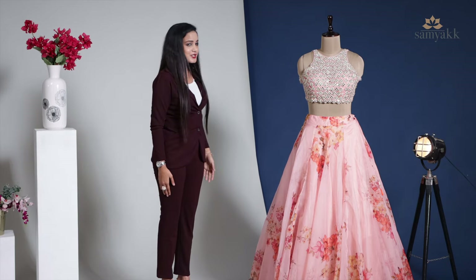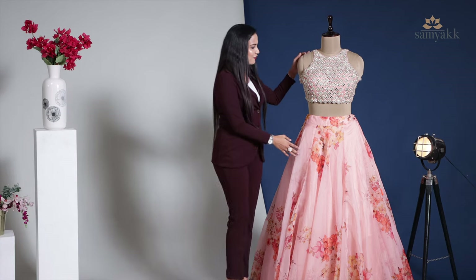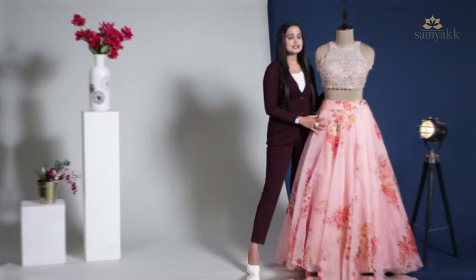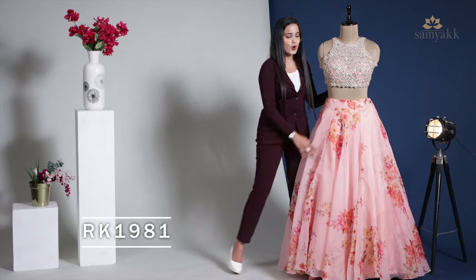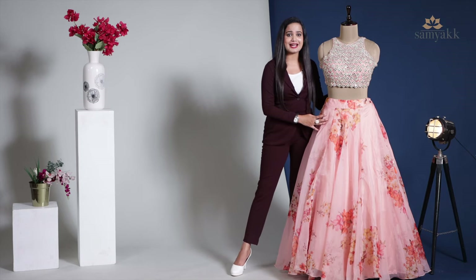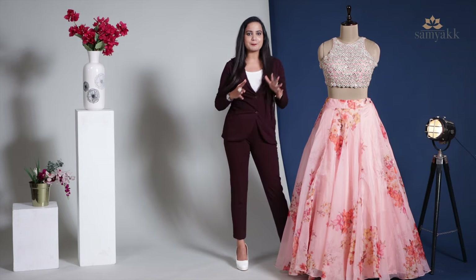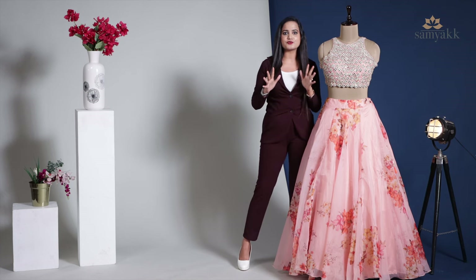Look at this beautiful lehenga — I just feel like quickly going and having a quick change. A beautiful lehenga for all the gorgeous women. The product code of this lehenga is SKURK1981. Look at the lehenga, the color, the beauty — everything is love at first sight. The first one is this beautiful peach floral lehenga that features a floral print for a beautiful look.